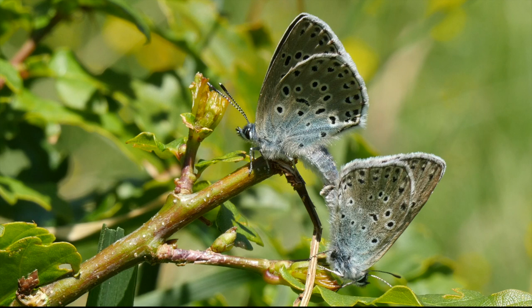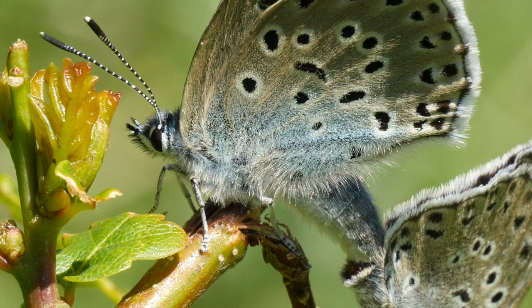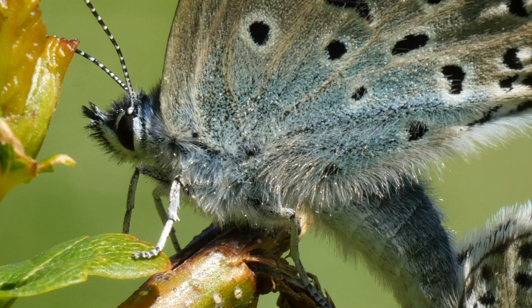The eggs soon hatch, and the larvae, having fed on the thyme flowers, drop to the ground in their fourth instar. Like other blue butterfly species, the larvae are attractive to ants, as they secrete a sweet liquid and resemble their own larvae. They are soon found and carried back to the nest, where they live alongside the ant grubs.